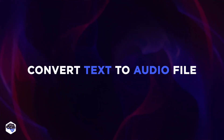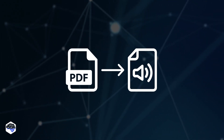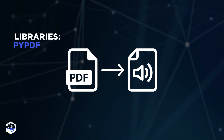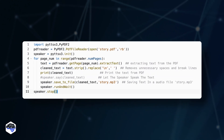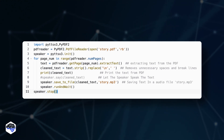Now let's help those who don't like to read much. This script scans your chosen PDF file and saves it in audio format — perfect for giving your eyes a rest. It works on the PyPDF and PyTTS-X3 libraries and only takes 10 lines of code.